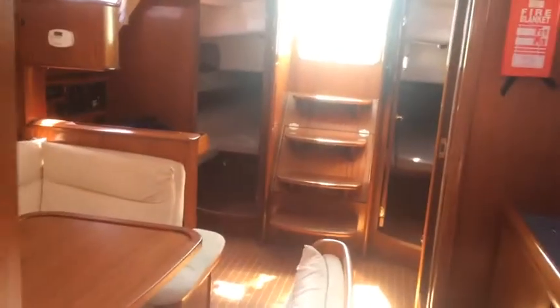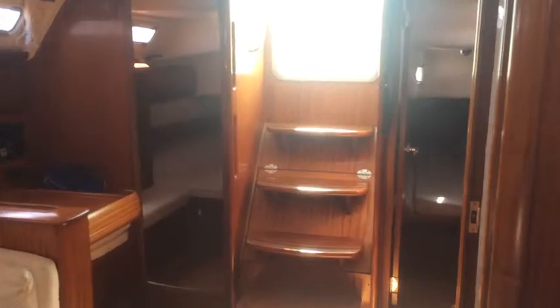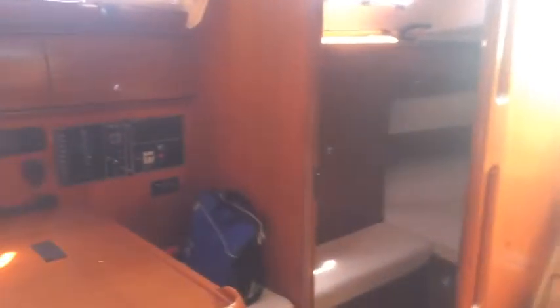I'll just spin around, looking aft. And back towards the companionway and chart table and dashboard.